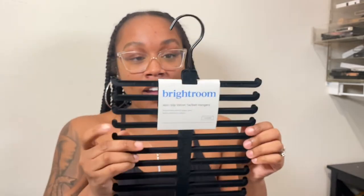So my husband was saying something about wanting something to hold his belts. So I found this - it's a non-slip velvet tie and belt hanger. I think this was only like $5 and it actually comes with two. So I'm going to take one and give him the other, or I may give him both because my hangers are a lighter color.